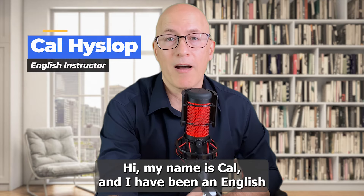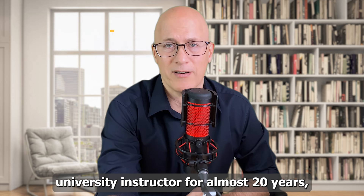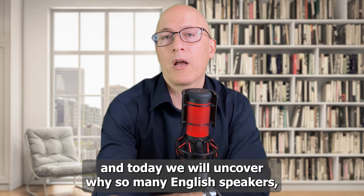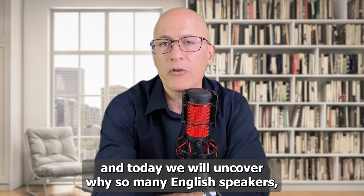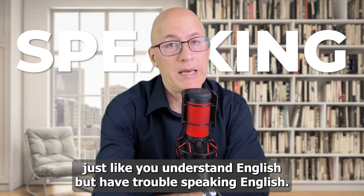Hi, my name is Cal, and I have been an English university instructor for almost 20 years. Today, we will uncover why so many English speakers, just like you, understand English but have trouble speaking English.